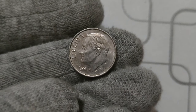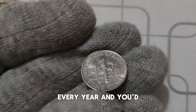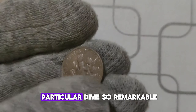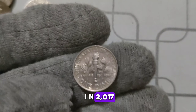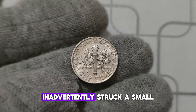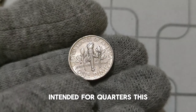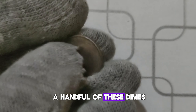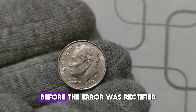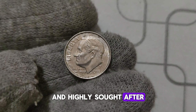You might be thinking: isn't the Philadelphia Mint known for producing millions of coins every year? And you'd be right. However, what makes this particular dime so remarkable is its rarity. In 2017, the Philadelphia Mint inadvertently struck a small number of dimes with the P. Mint Mark intended for quarters. This error was quickly discovered, and most of these dimes were removed from circulation. Experts estimate that only a handful made it into circulation before the error was rectified, making them exceedingly rare and highly sought after by collectors.